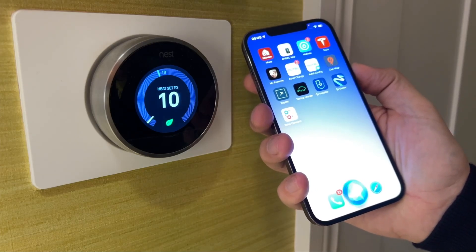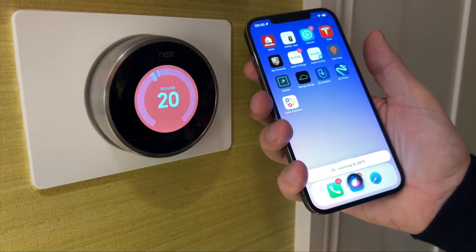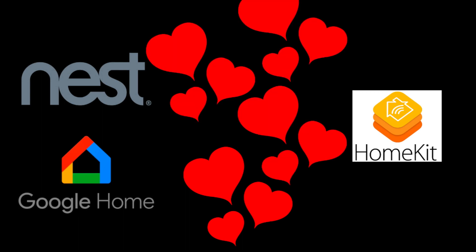Hey Siri, turn the Nest thermostat in the kitchen to 20 degrees. You've just witnessed something I've been trying to do for nearly a decade — control Nest products made by Google from Siri and the voice assistant built into Apple HomeKit. The seemingly impossible is now possible thanks to this little box, the Starling Hub. It has one purpose in life: to get those two systems to talk together.